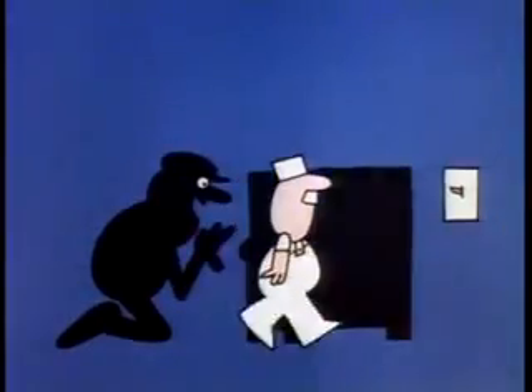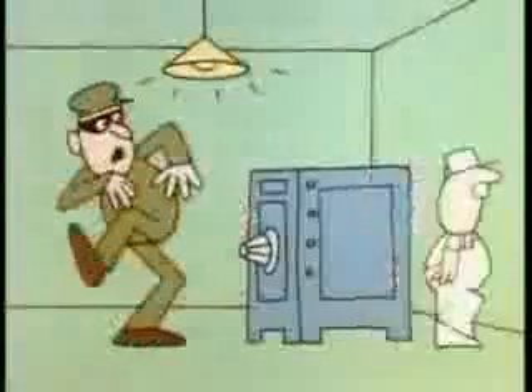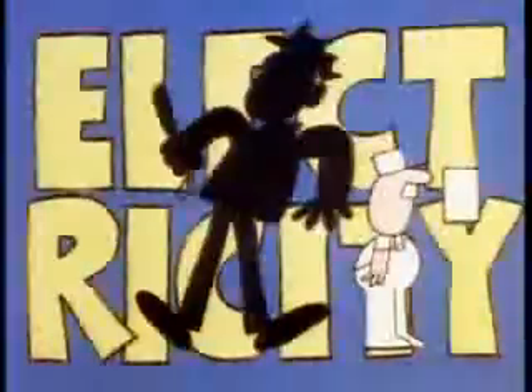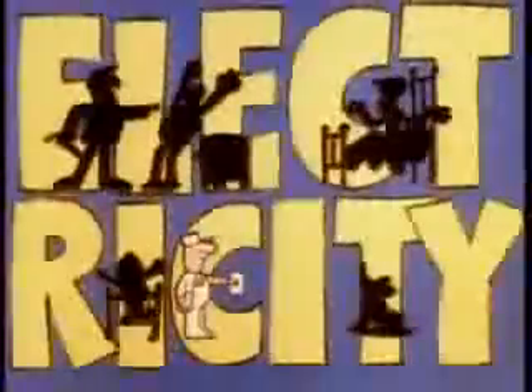When you're in the dark, and you want to see, you need a... Electricity! Flip that switch and what do you get? You get a... Electricity! Every room can now be lit with just a... Electricity!